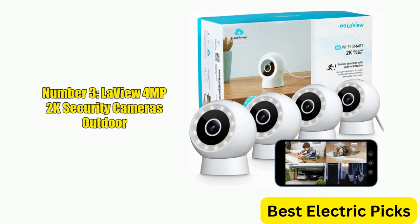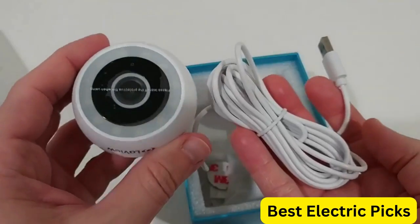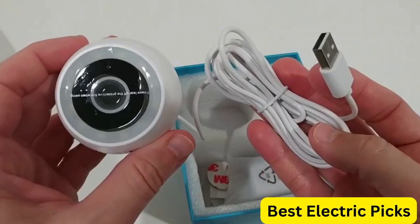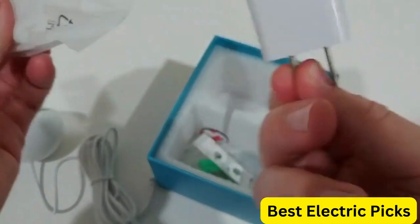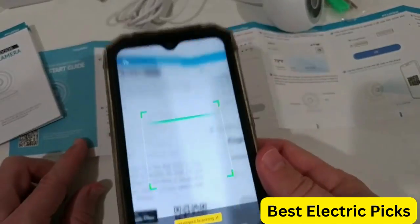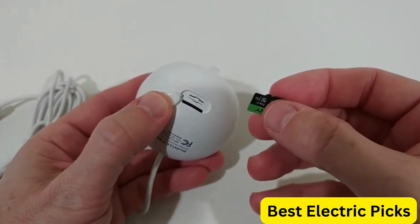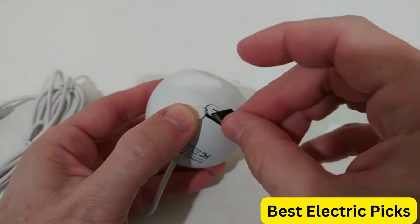Number 3: LeVue 4 MP 2K Security Cameras Outdoor. The LeVue 4 MP 2K Security Cameras are a top-of-the-line indoor and outdoor security system that offers unparalleled protection for your home or business. With an IP65 rating, these cameras are built to withstand harsh weather conditions and provide crystal-clear 2K footage with starlight sensors and 100-feet night vision.